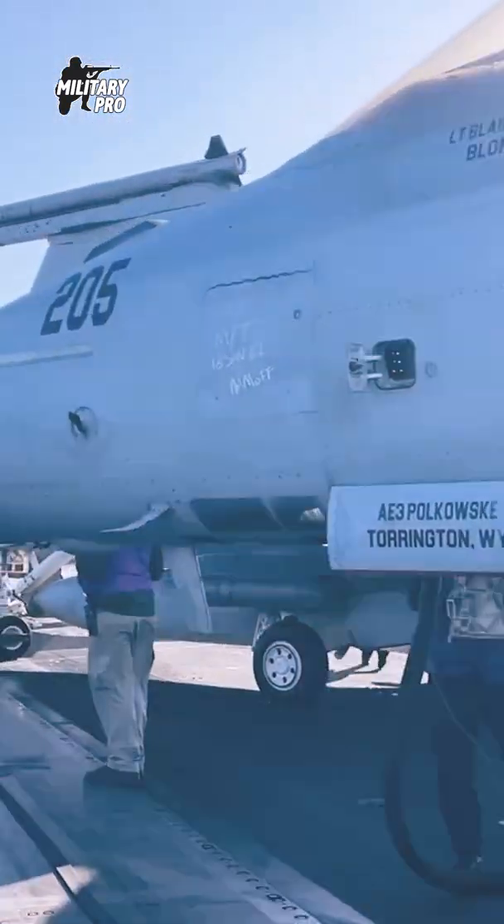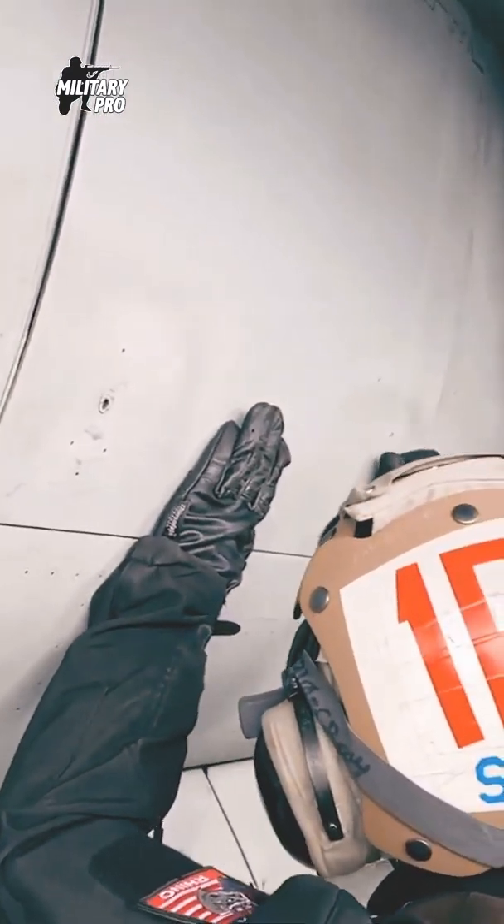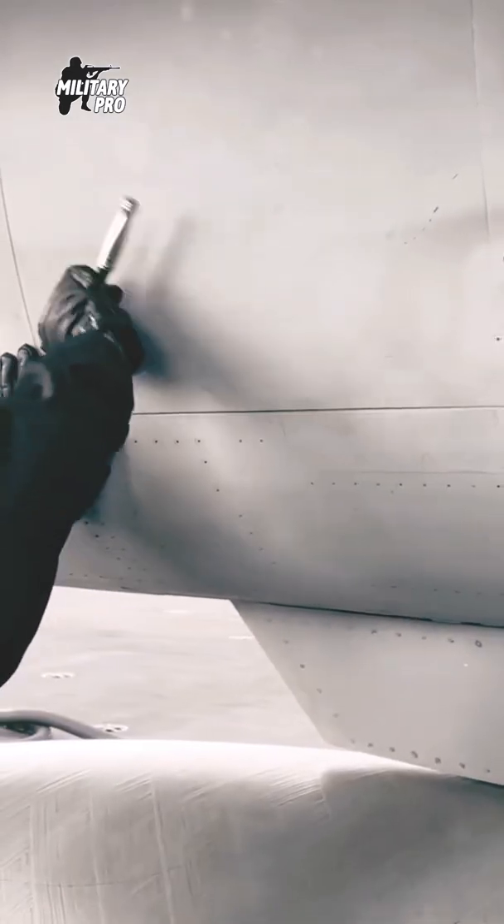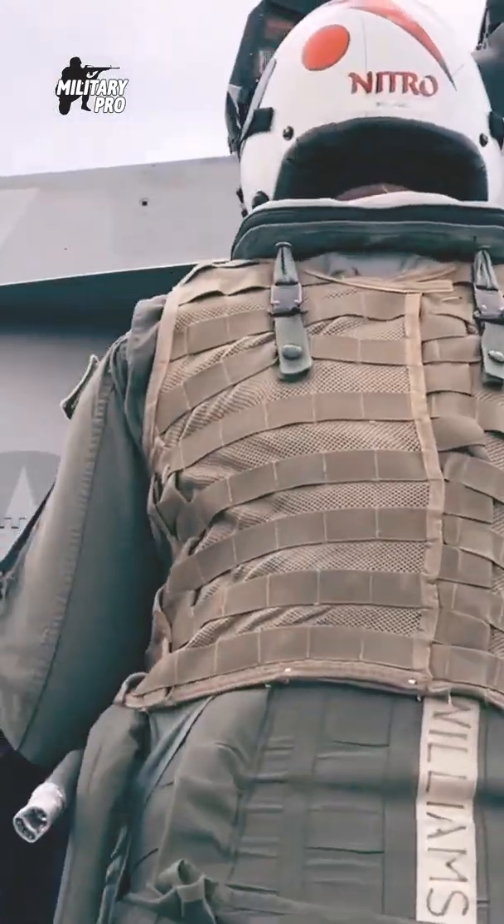How much fuel does a Super Hornet use? Its fuel tank capacity is 4,467 gallons, and it has a fuel economy of 0.4 nautical miles per gallon.